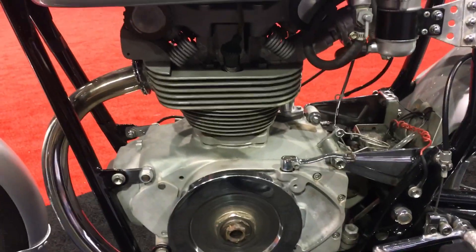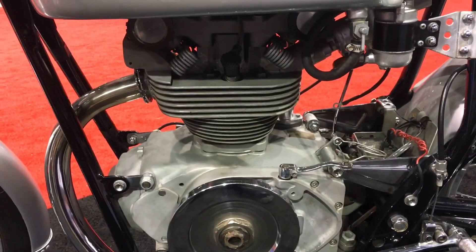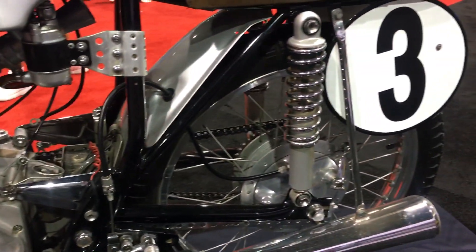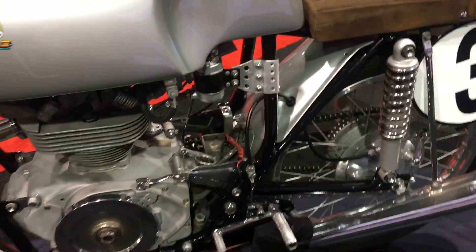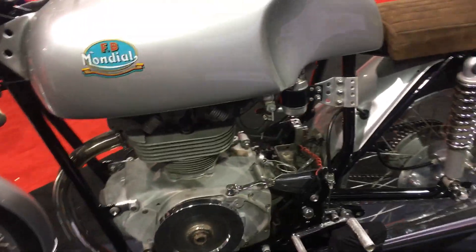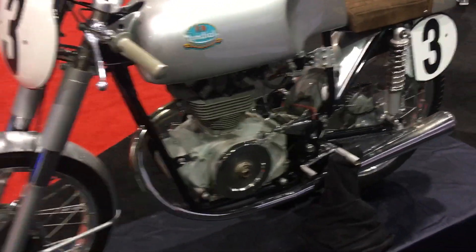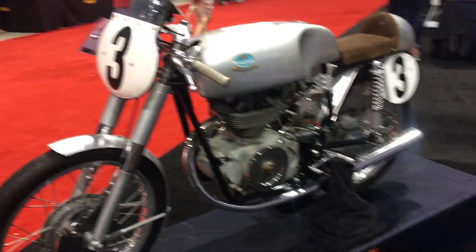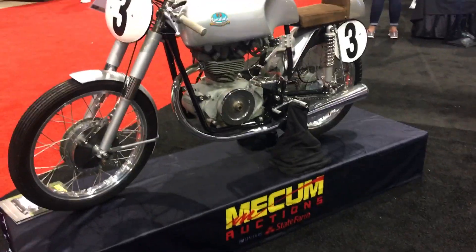Now we can joke about that, but that was pretty good for 1956 — this manufacturer was definitely ahead of its time. It is a beautiful 1956 Mondial F2 175cc racing motorcycle, and it was up for bid at the Mecham auction.